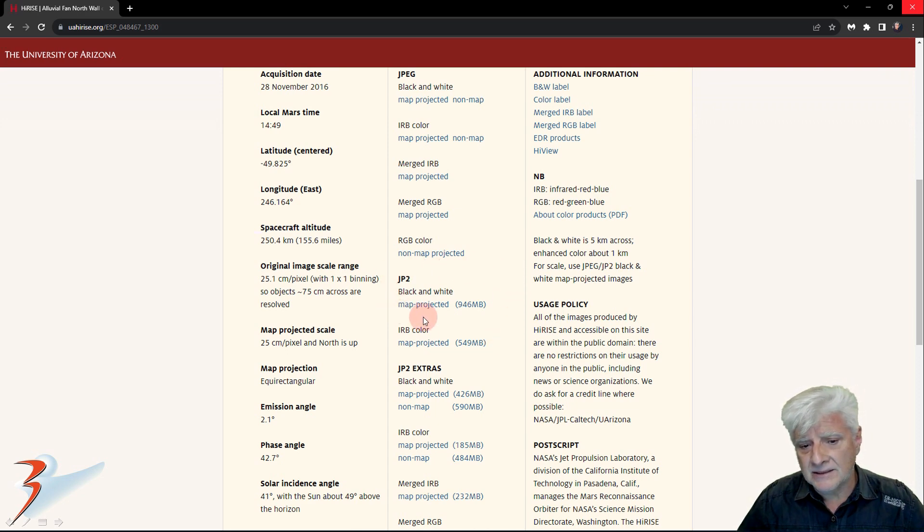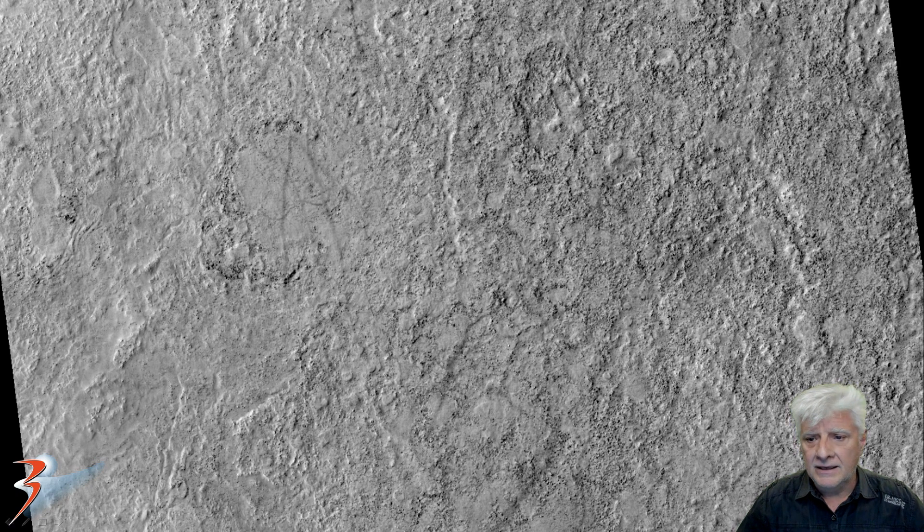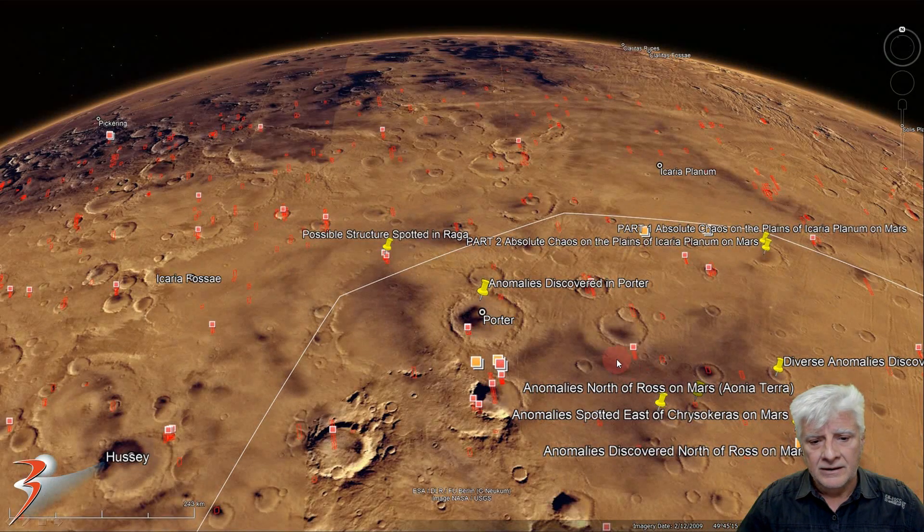I'll be showing images cropped from this JP2 black and white map-projected file, just under a gig in size. It's a huge photograph, folks. Here's a look at the low-res black and white of this terrain located at the northern edge of Porta, at approximately 49 degrees 45 minutes south, 113 degrees 50 minutes west. At the time of this video, the Google Earth Mars team hadn't loaded this photograph yet, so we'll look at that site and some nearby anomalies towards the end.